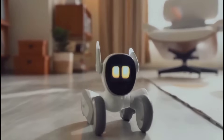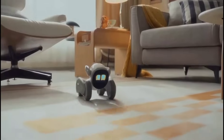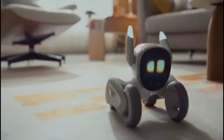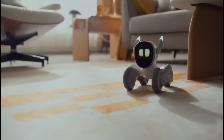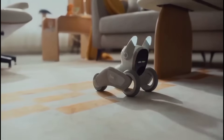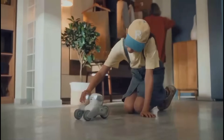Luna is an incredible pet who happens to be a robot. When you come home, she'll quickly come to welcome you. When you walk around, she loves to follow, and when you pet her, she'll be so happy. She can have fun by herself — Luna sneezes, scratches, roams your home easily, and even investigates suspicious objects.